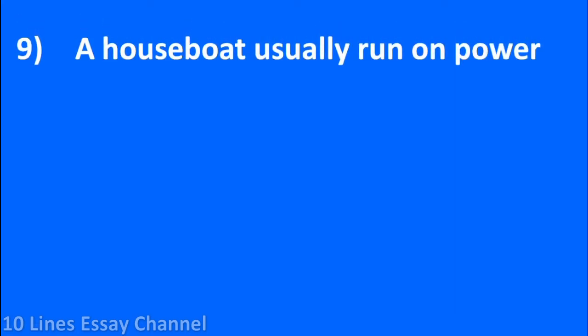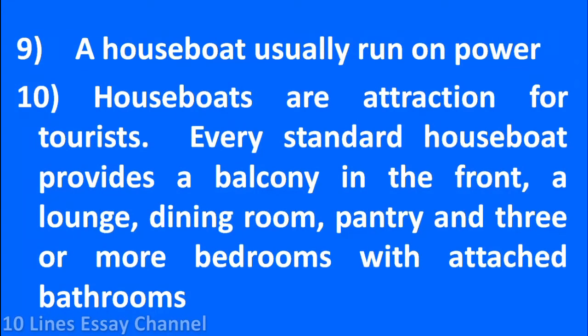A houseboat usually runs on power. Houseboats are an attraction for tourists. Every standard houseboat provides a balcony in the front, a lounge, dining room, pantry, and three or more bedrooms with attached bathrooms.